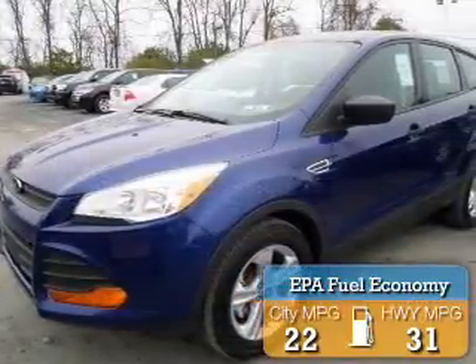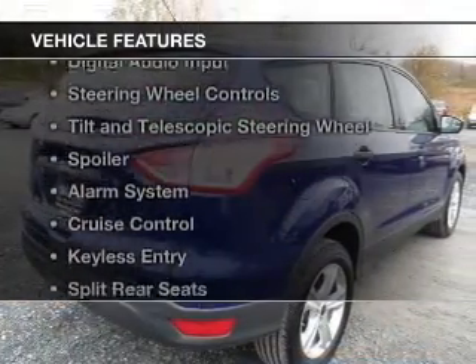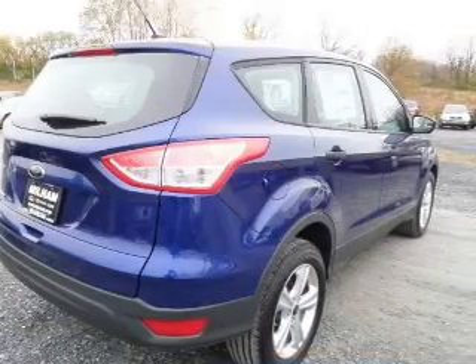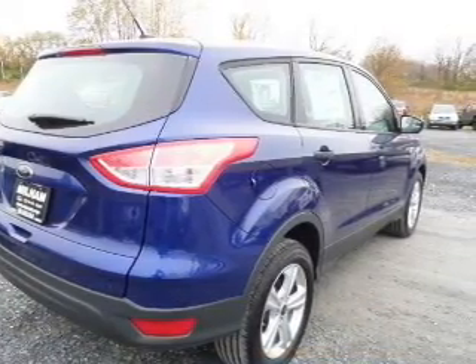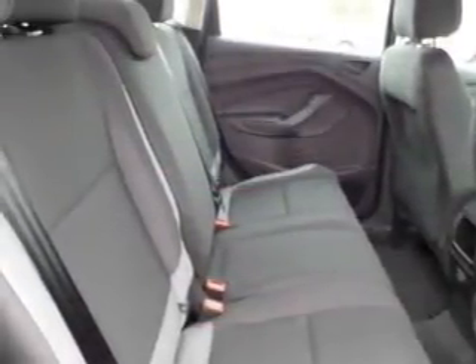Great fuel efficiency saves you money by requiring fewer trips to the gas station. The features include internet connectivity, Ford Sync voice activation, digital audio input, and steering wheel controls.